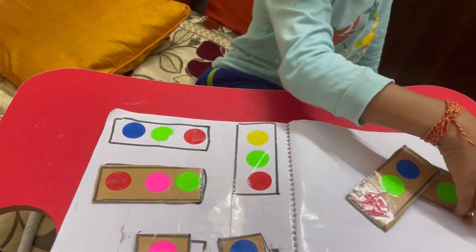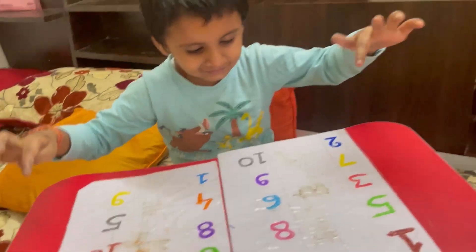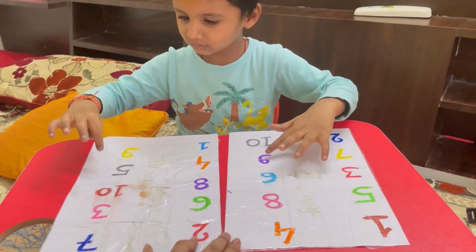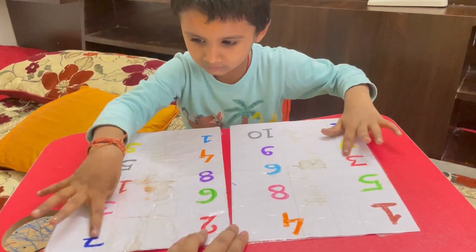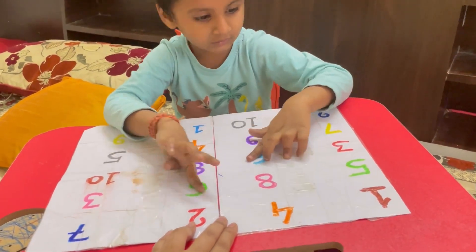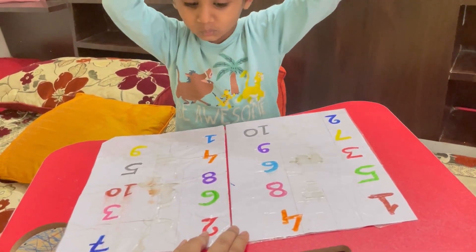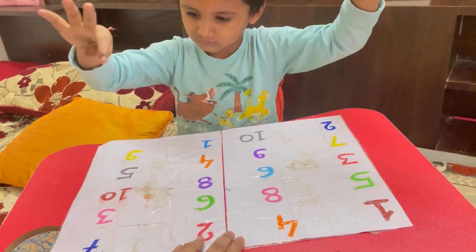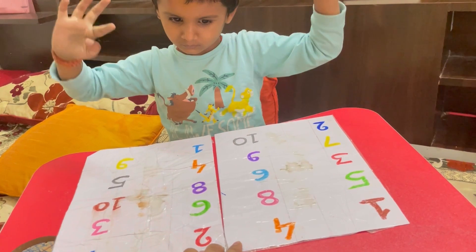Very good! Very good — blue, green, red. This is another DIY brain booster activity where the child has to scan. At the same time the child uses two eyes, the brain, and the hands, so eye-hand coordination is very well developed.